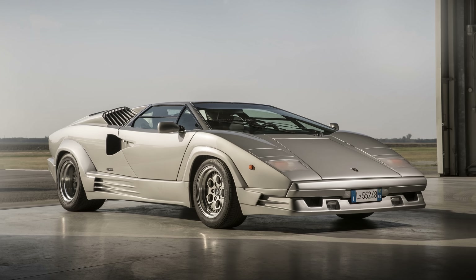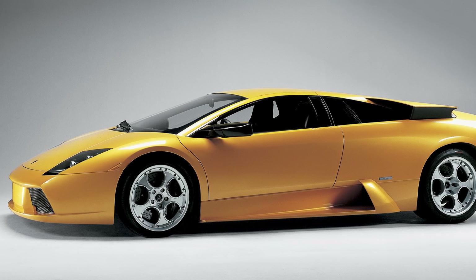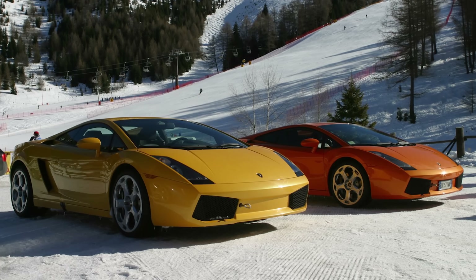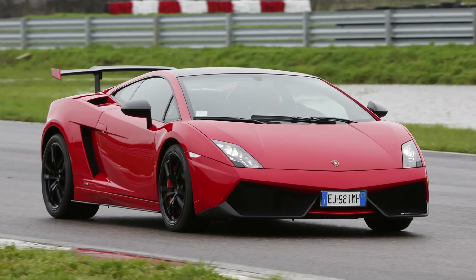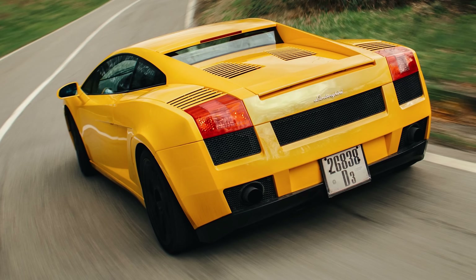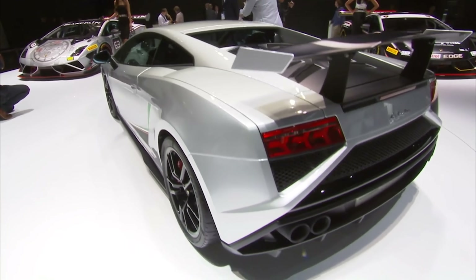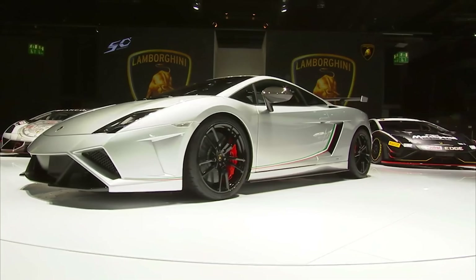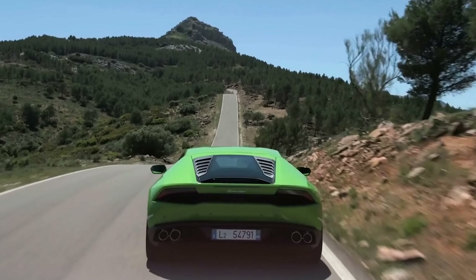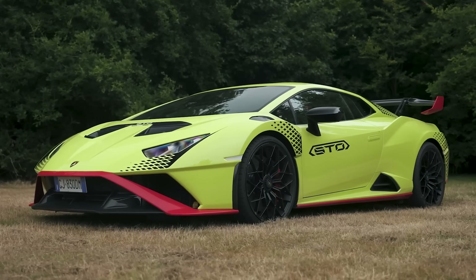Lamborghinis have always looked mental — and I don't just mean flagship supercars like the Diablo, Murcielago and Aventador. Even baby Lambos have been getting crazier and crazier with each generation. This is what the very first Gallardo looked like when it came out back in 2003, and this is one of the very last Squadra Corsa versions — basically GT3 cars with number plates bolted on. But that car's replacement, the Huracan, got even more wild. The Performante versions looked epic, but the STO was on another level.